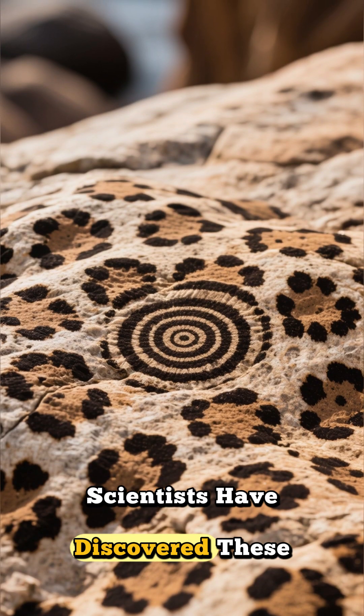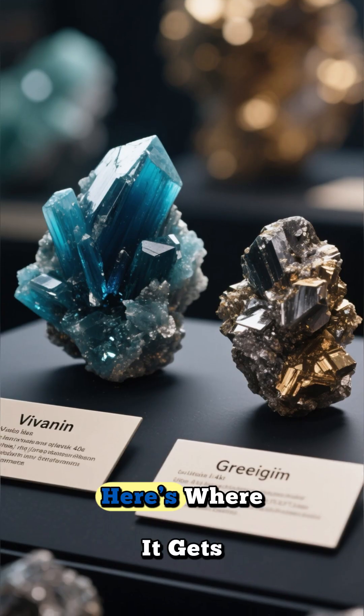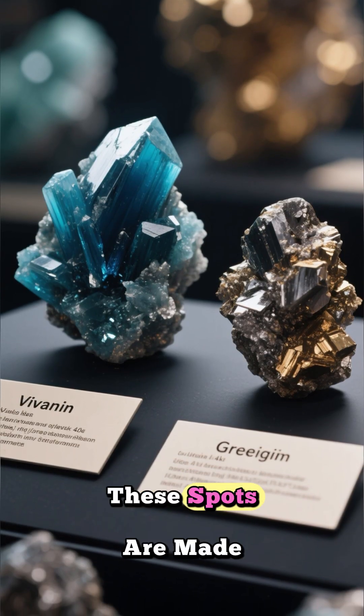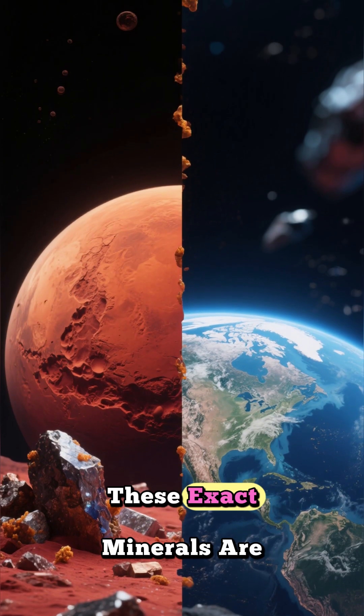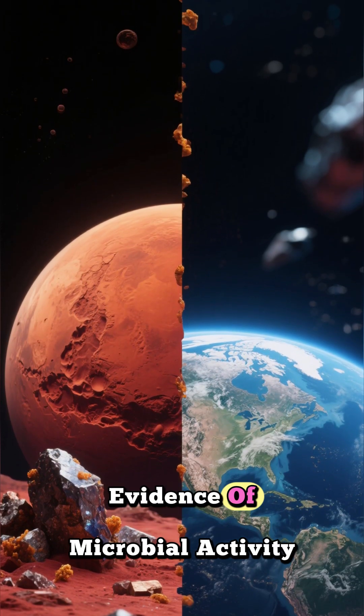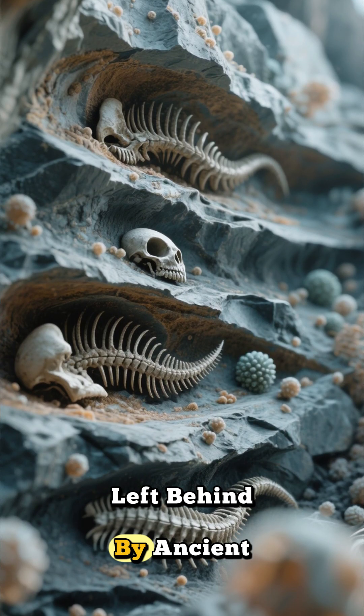Inside it, scientists have discovered strange ring-shaped mineral patterns they're calling leopard spots. Here's where it gets really exciting: these spots are made of minerals like vivianite and greigite. On our own planet Earth, these exact minerals are often direct evidence of microbial activity. They're like tiny geological fossils left behind by ancient life.